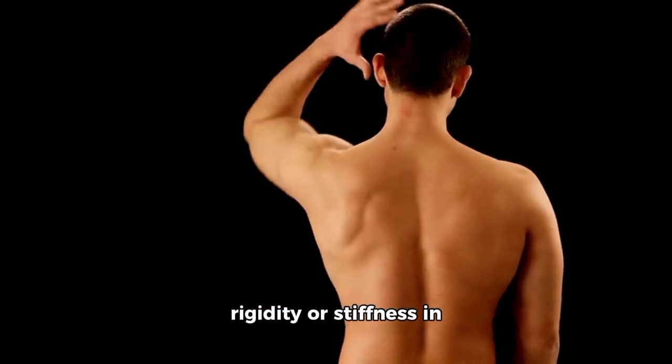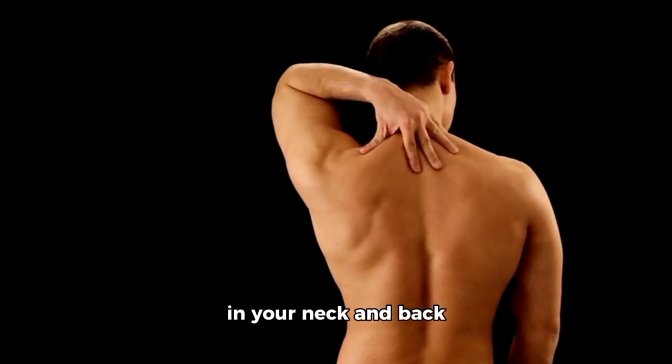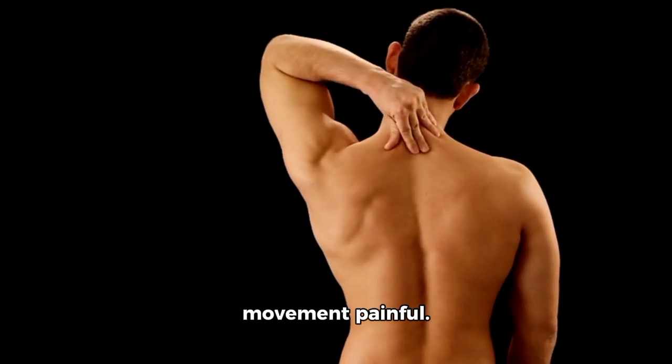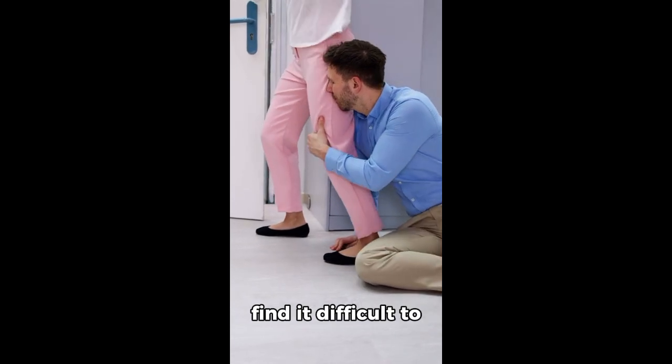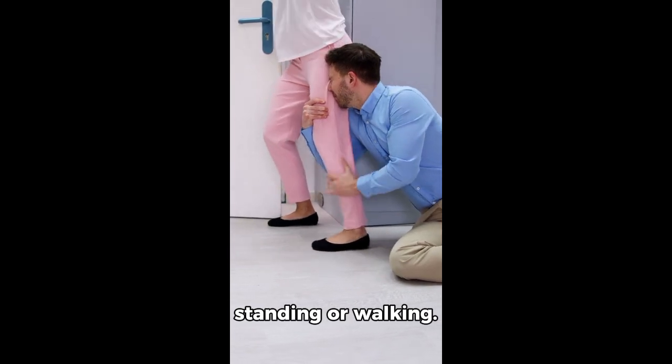Another key sign is rigidity or stiffness in your muscles, especially in your neck and back area, which can restrict mobility and make movement painful. Another symptom is postural instability, where you might find it difficult to maintain balance while standing or walking.